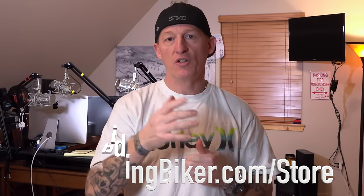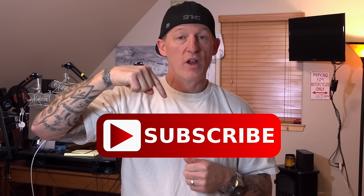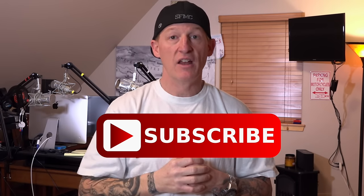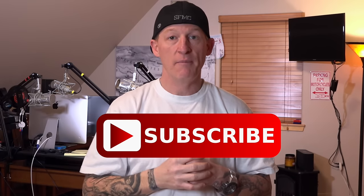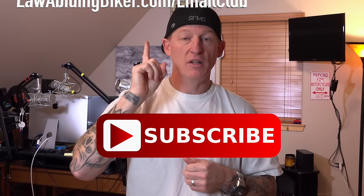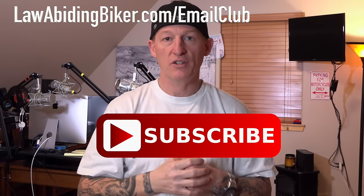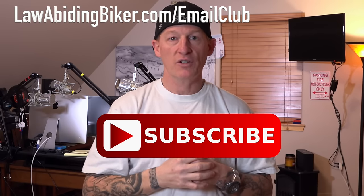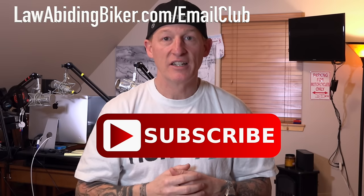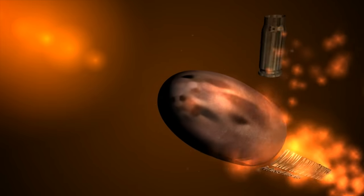If you're using something out there or have suggestions, make sure you comment below. Subscribe so you're notified — we have a ton of videos in the works for you guys all the time. Don't forget to sign up for the free email club at lawabidingbiker.com/emailclub — we'll shoot you an email when we release new free videos and reviews. Hope you're out there getting some riding in. Thanks for tuning in. Peace out.